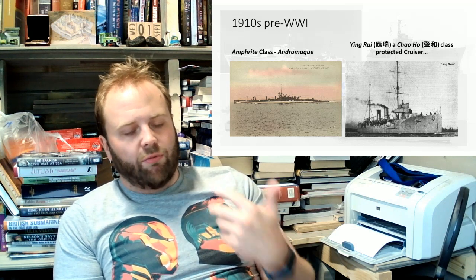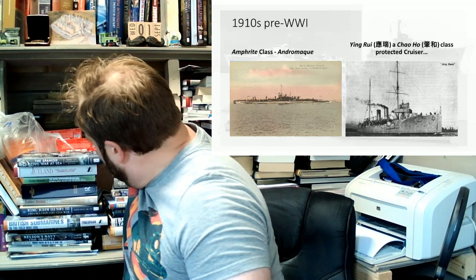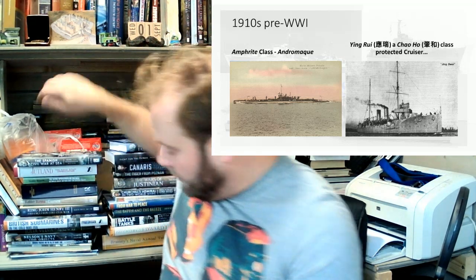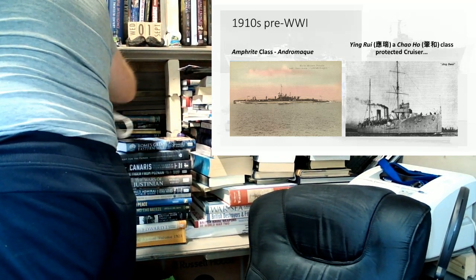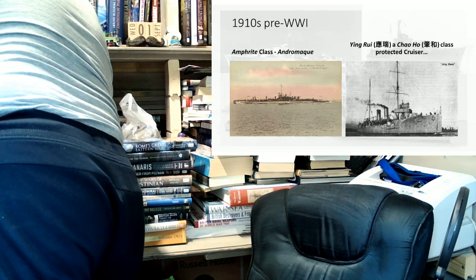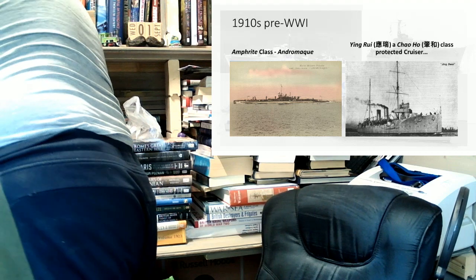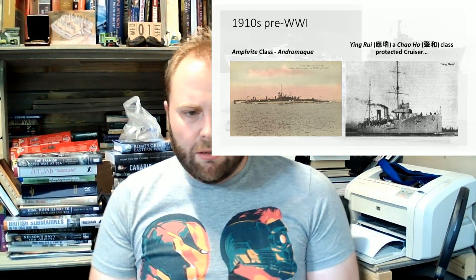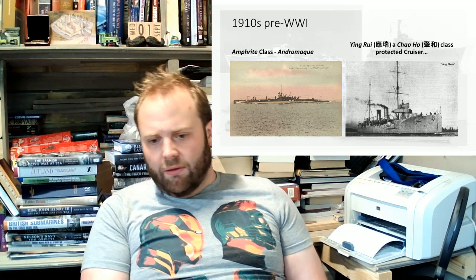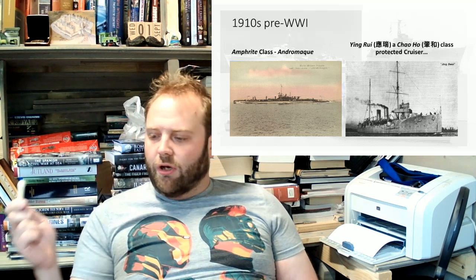Both these ships illustrate that in the 1900s and 1910s, everyone knew naval power was important. Everyone knew naval power mattered. It didn't take much of a brain to figure these things out. But the difference comes down to whether you have the ability to do it or not. Naval power requires a lot, even in this period, of long-term planning and thinking.